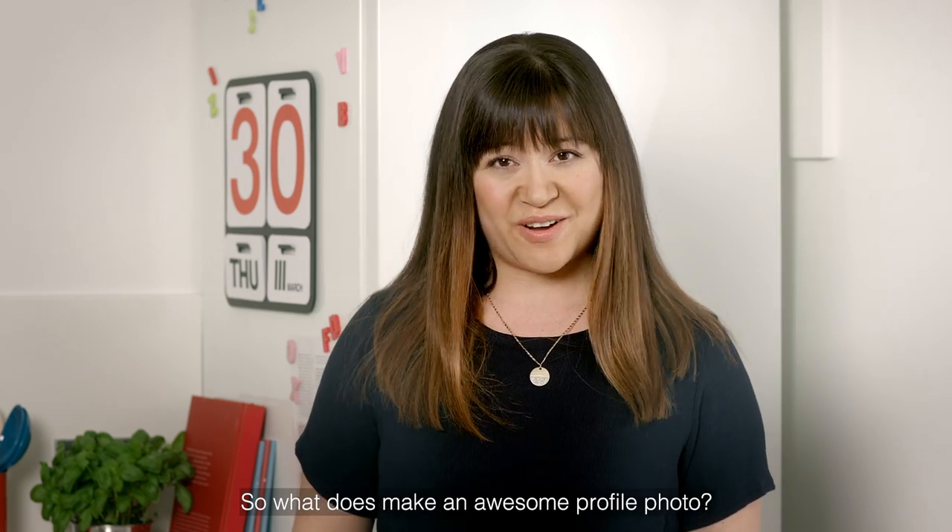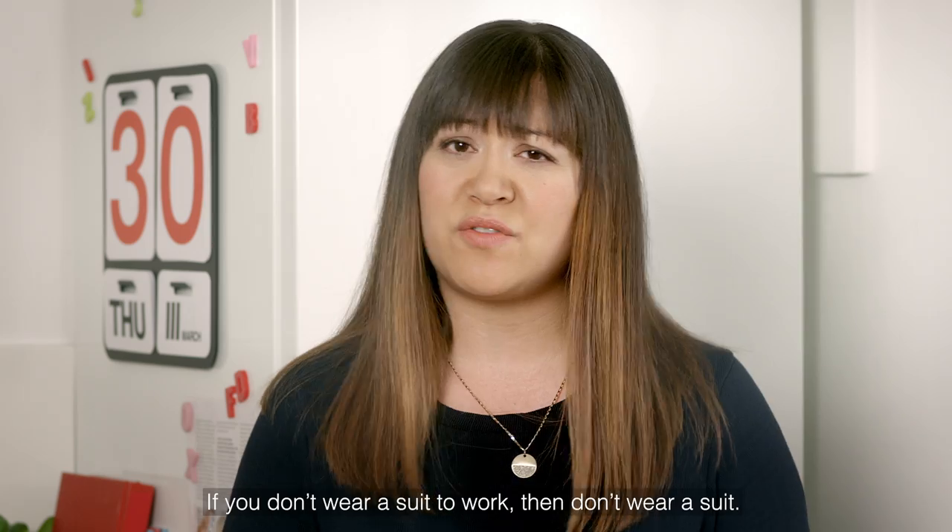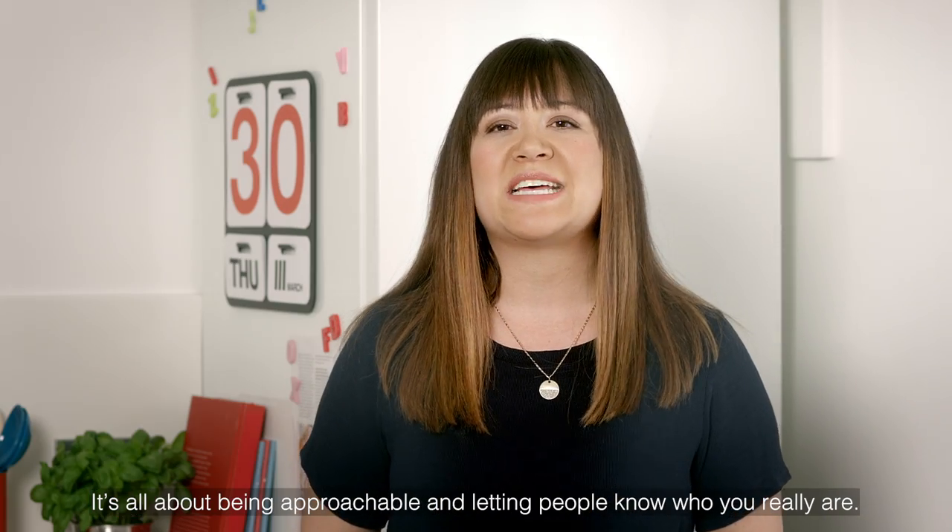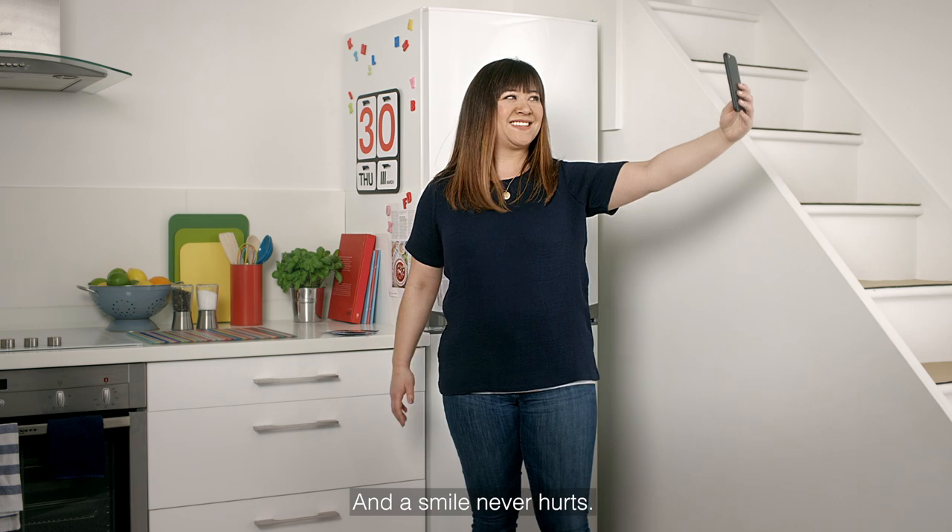So what does make an awesome profile photo? Just wear what fits what you already do. If you don't wear a suit to work then don't wear a suit. It's all about being approachable and letting people know who you really are. And a smile never hurts.